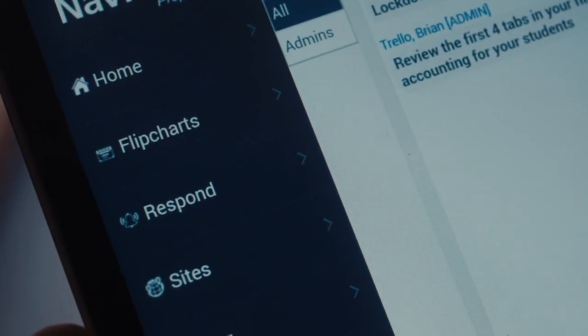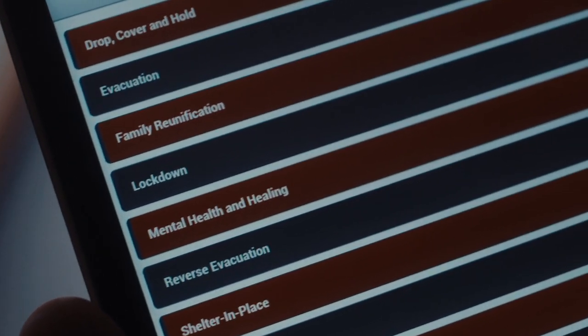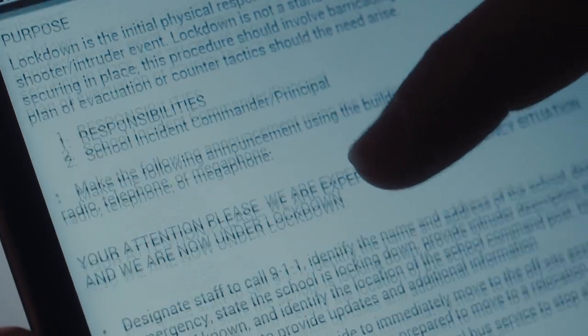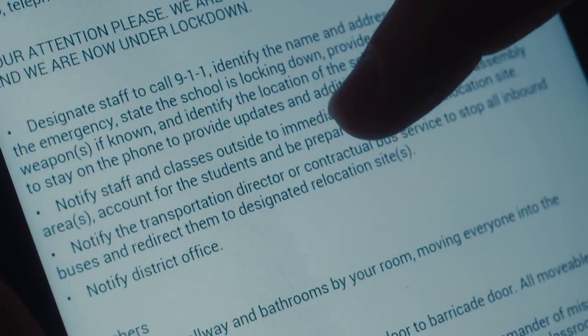The Flipchart module contains emergency procedures established in the school safety plan. The intuitive interface allows for quick access to step-by-step procedures. Updates are pushed to devices automatically, ensuring everyone has current information.